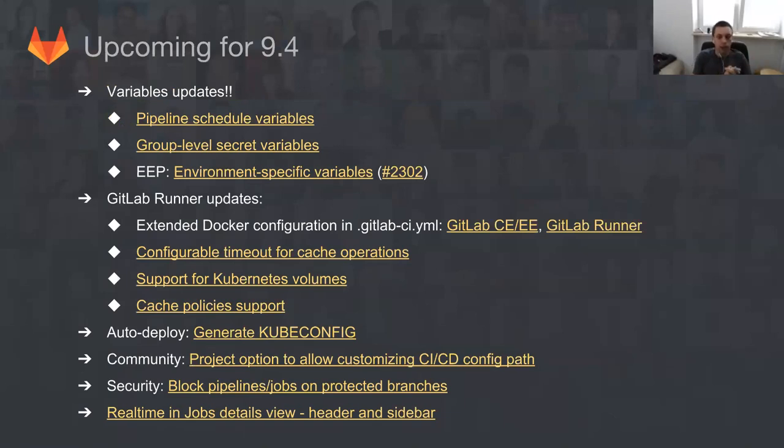Looking at 9.4, what we plan to ship is actually really exciting because we did schedule a lot of updates for variables. We are working on pipeline schedule variables — I know the build team is looking very into it. Group-level secret variables is also a very requested feature from the community. And we are also working on a premium feature: environment-specific variables, which in general basically improves the security of GitLab.